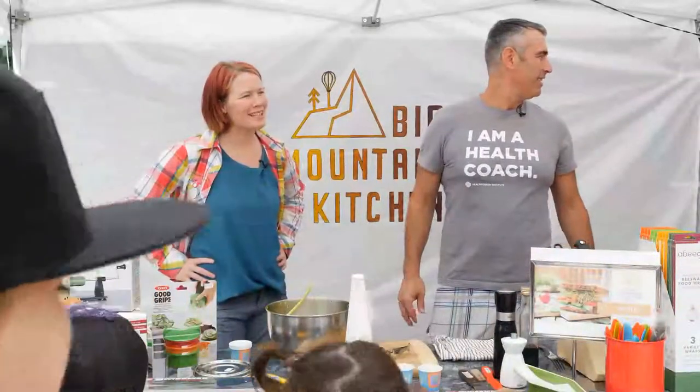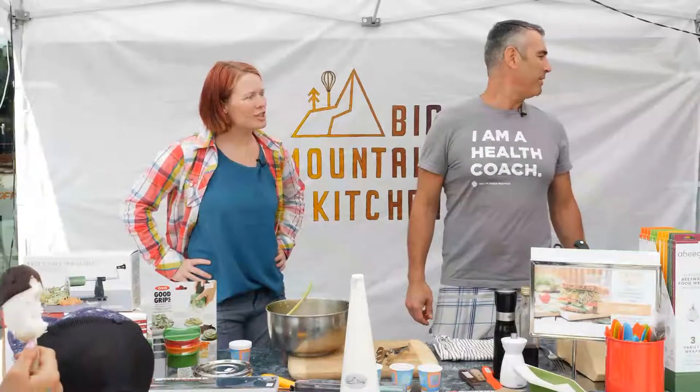Talking about zero waste lunch ideas today — how to pack lunches so that you can fuel yourself all day long and make it through the afternoon.